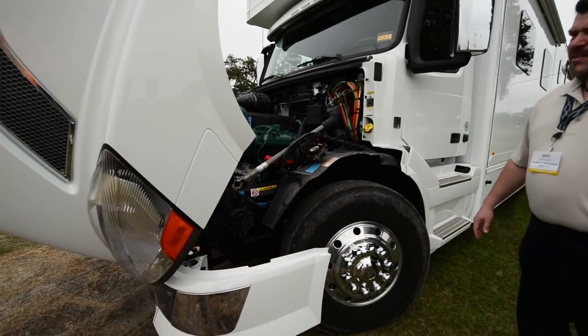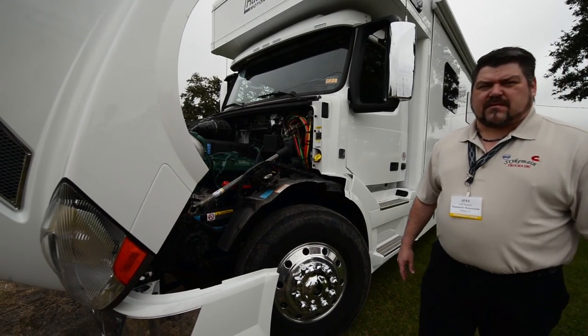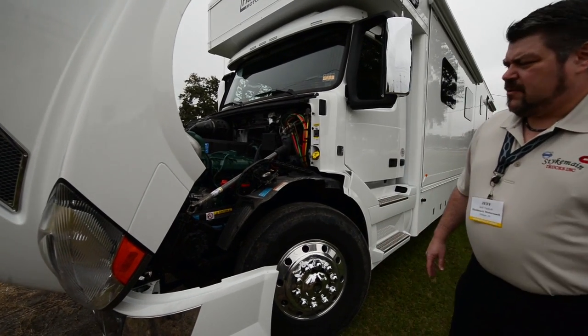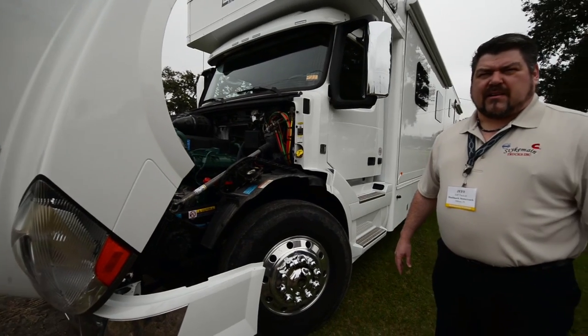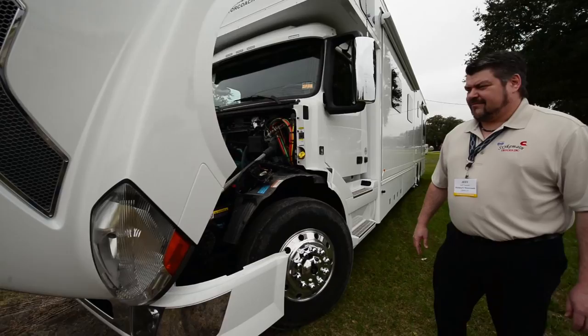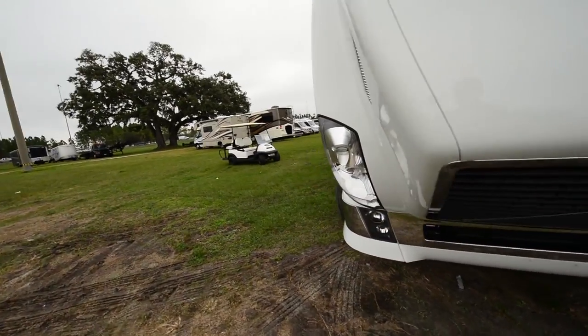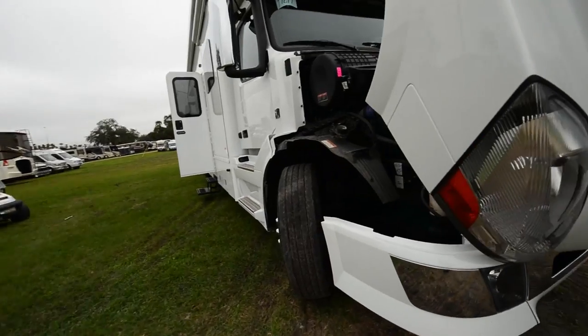That's a 600-horsepower D16 Volvo engine with 2,050 foot-pounds of torque. You won't find that kind of horsepower in anything else here in Tampa. That torque is just ridiculous — I've never heard of torque in an RV like that before.